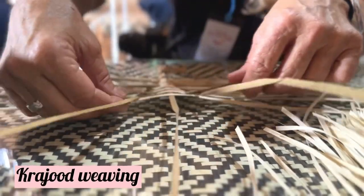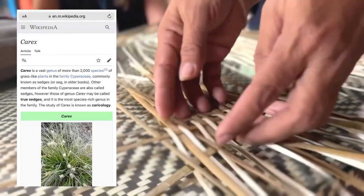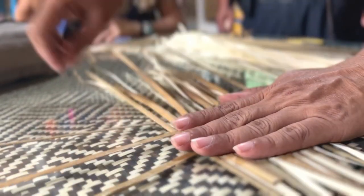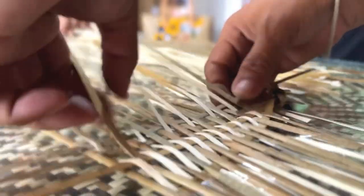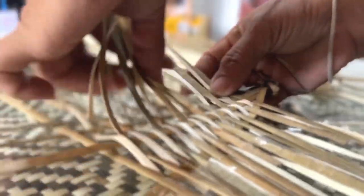Also known as krajud weaving, the making of Varni handcrafts includes collecting sedge plants that are two to three years old, ensuring that these plant stems are soaked in mud and sun-dried for flattening, then dyeing the colors and weaving these stems into various shapes and sizes to form bags, mats, or any other items, and adding colors and patterns with wool or threads.